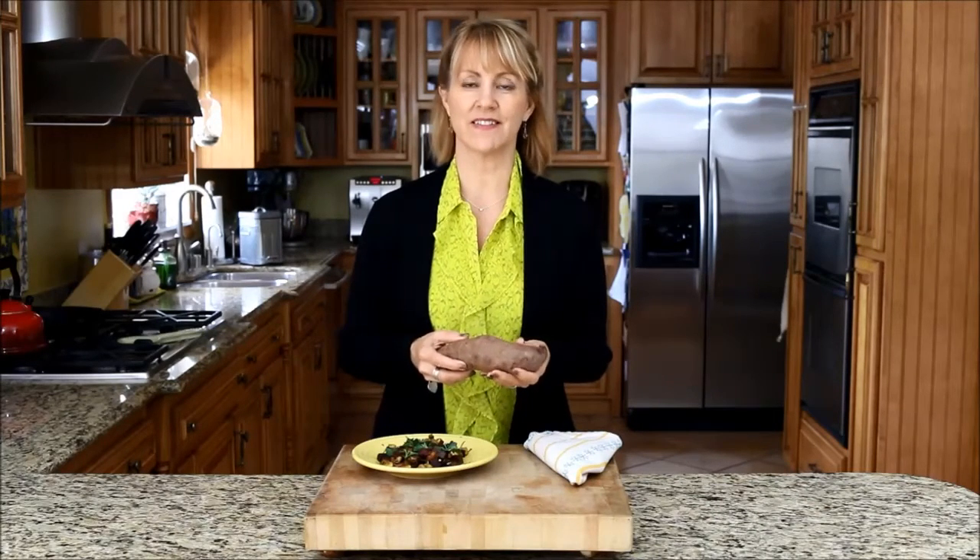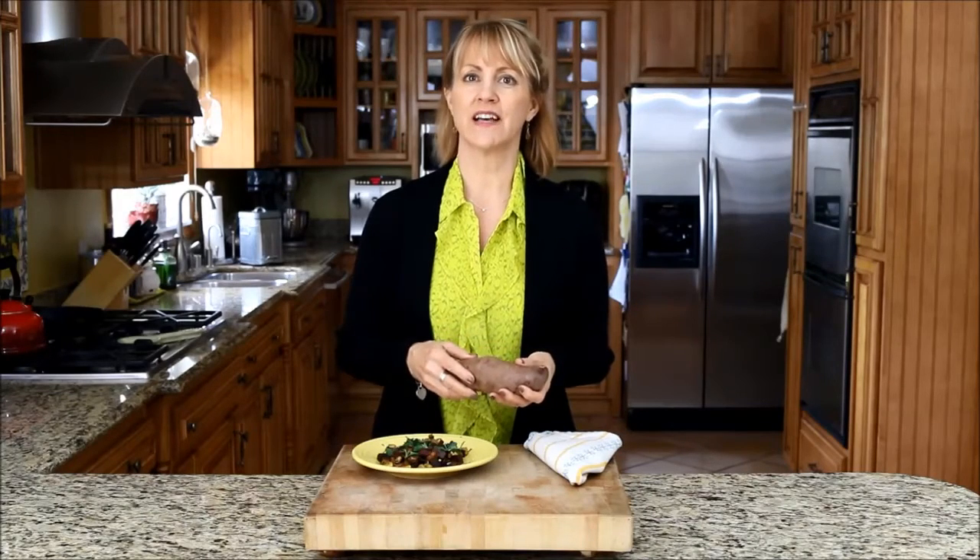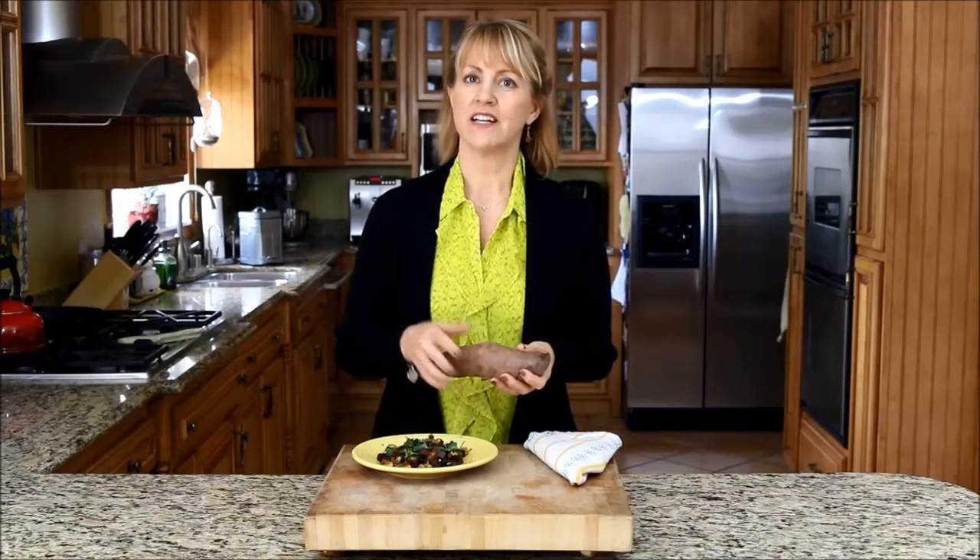Another thing I like to do is roasted sweet potato wedges. Just slice the sweet potatoes into wedges, place them on a baking sheet, drizzle with a little olive oil, your favorite herbs and seasonings, and roast them until they're tender.